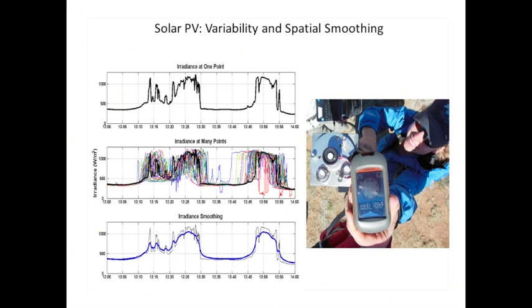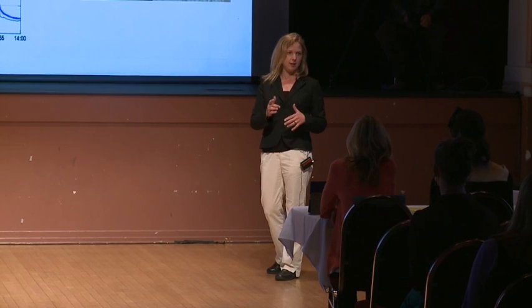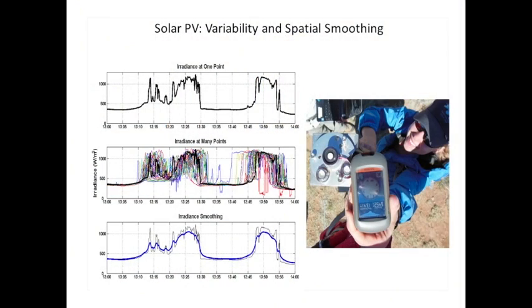So if you imagine that this irradiance translates directly to the power output of a PV power plant, you see that output going from 50% to 100% very rapidly. But what I look at is what happens when you take 25 irradiance sensors and spread them out over the area of that whole power plant. The black line is that same single point sensor, and the other colored lines are the irradiances measured at those other sensors, which are each just a couple hundred feet apart. You see that as the cloud passes over that area, each sensor sees that cloud motion at a slightly different time.